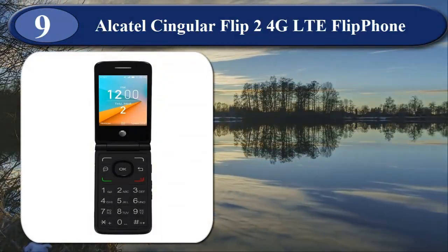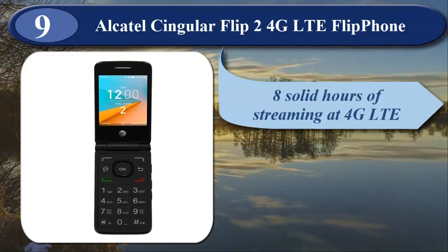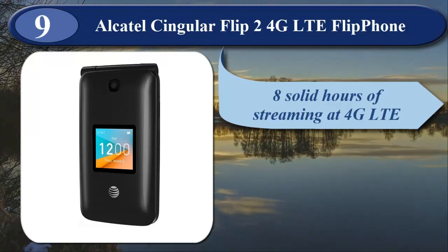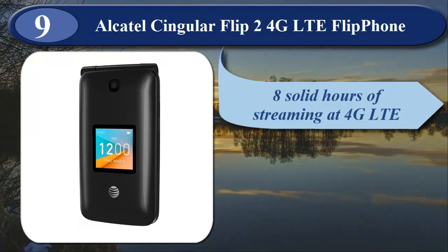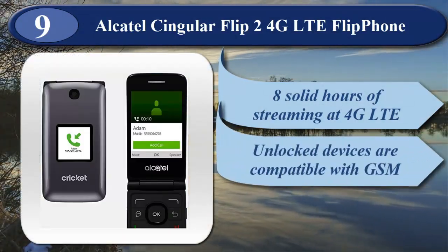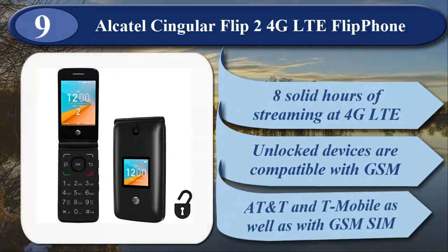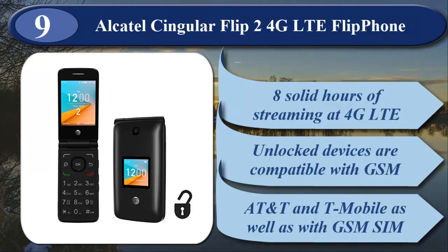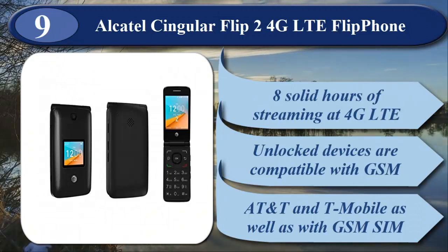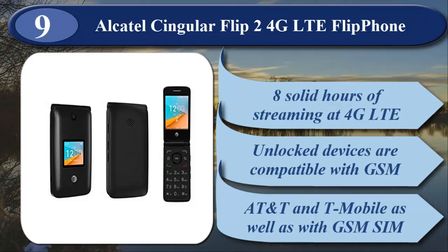At number 9 is Alcatel Go Flip 2 4G LTE Flip Phone. The battery size is 1350mAh removable, which means 8 solid hours of streaming at 4G LTE speeds. Unlocked devices are compatible with GSM carriers that use SIM cards, like AT&T and T-Mobile, but will not work with CDMA carriers that don't use SIM cards, like Sprint, Verizon, Boost, or Virgin. Contact your network provider prior to purchasing for verification that they support GSM frequencies.